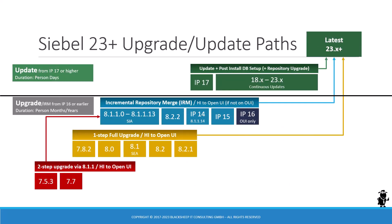If your Siebel CRM release is on IP 17 or higher, the process of updating to the latest release is significantly faster than an upgrade from IP 16 or earlier. In our monthly update summaries, including this one, you can find a description of the current update or upgrade paths at the end of the video.